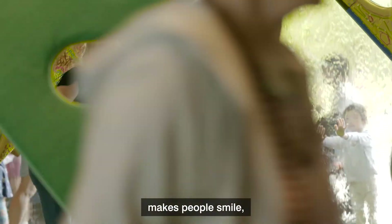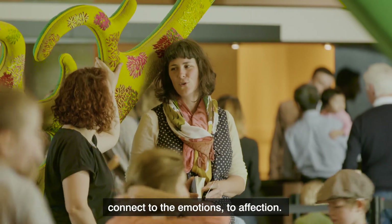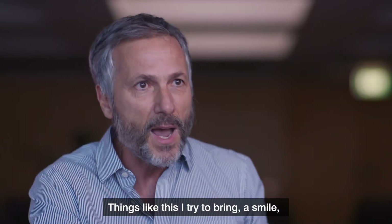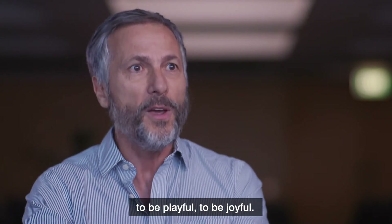Sometimes my objects please the eyes and the soul — they make people smile, connect to the emotions, to affection. Things like this I try to bring: to smile, to be playful, joyful.